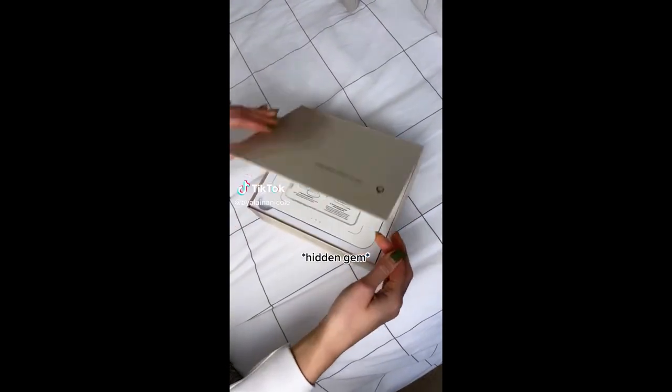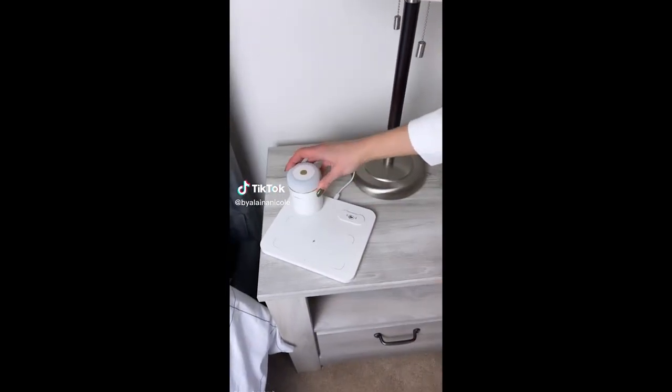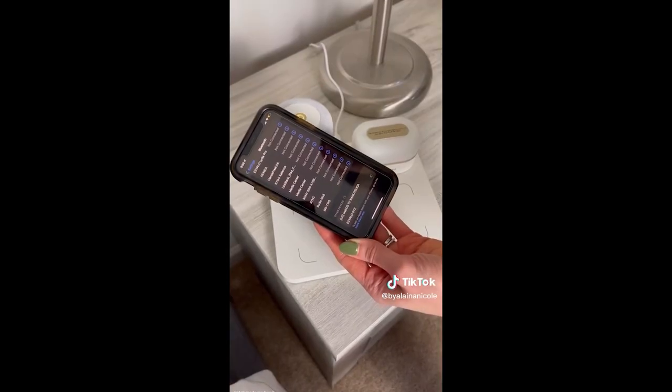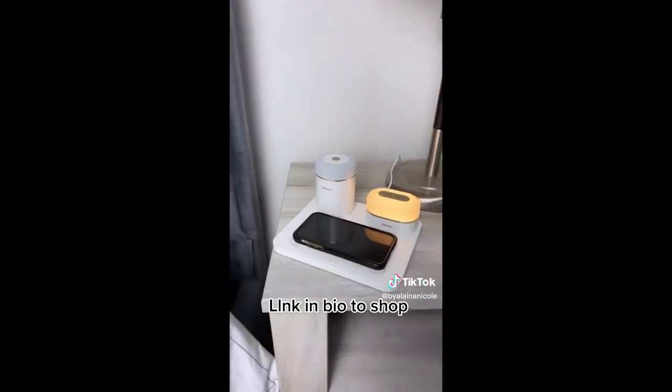Amazon bedroom favorites. This is a three-in-one charging station. It has a portable Bluetooth speaker and a nightlight that you can adjust. Easily connect it to your phone to play music. Works for Apple and Android phones.